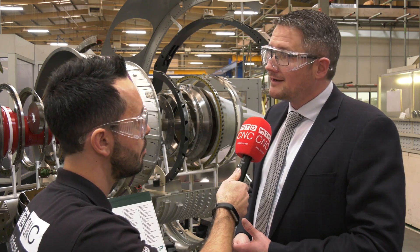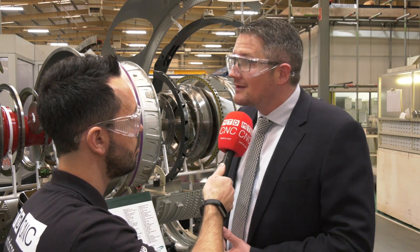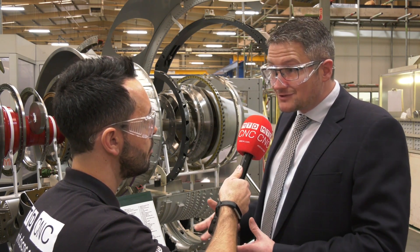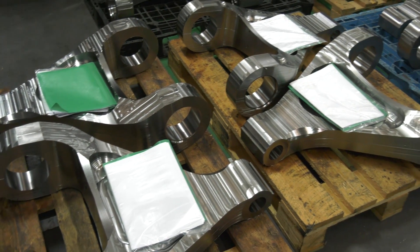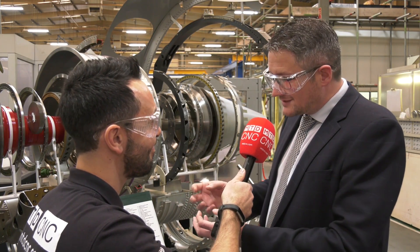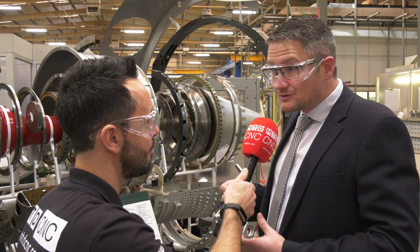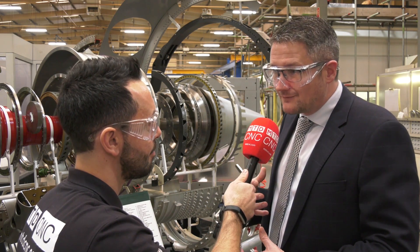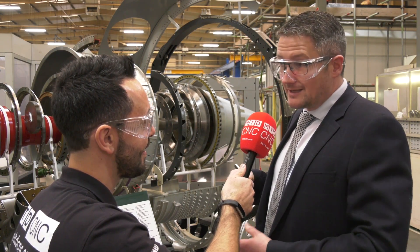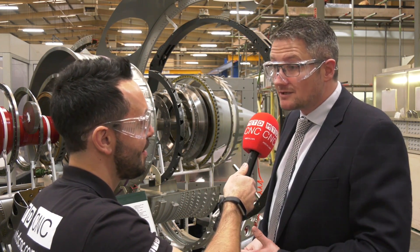At some Bromford sites we have additive layer manufacturing. On the LEAP engine, which we're involved with, there are actually additive layer manufactured parts. We're also using the technology to create jigs and fixtures, which stops us from going to the supply chain and gives us control. We're making plastic additive layer manufactured components — people wonder how that works in aerospace, but we use these to hold workpieces. It saves time, gives us control, and it's been used in an innovative way. It's about linking existing technology with clever young people and more experienced staff to get the best solution.